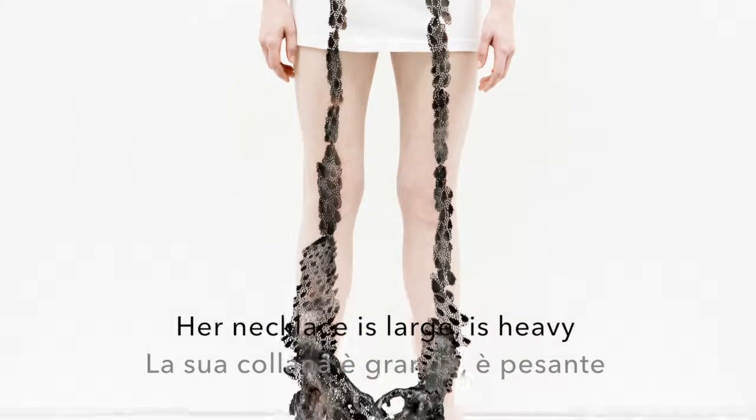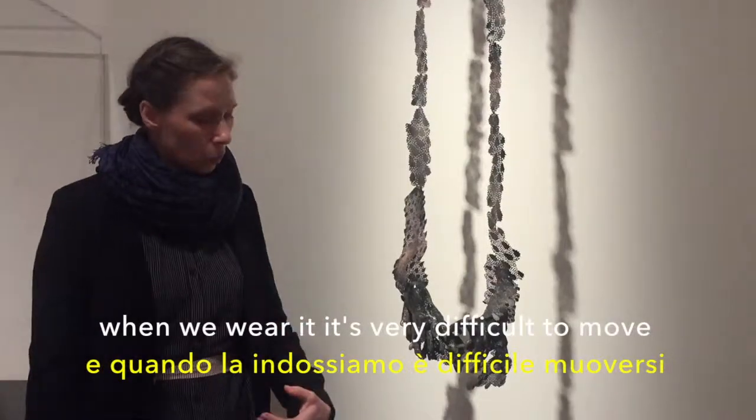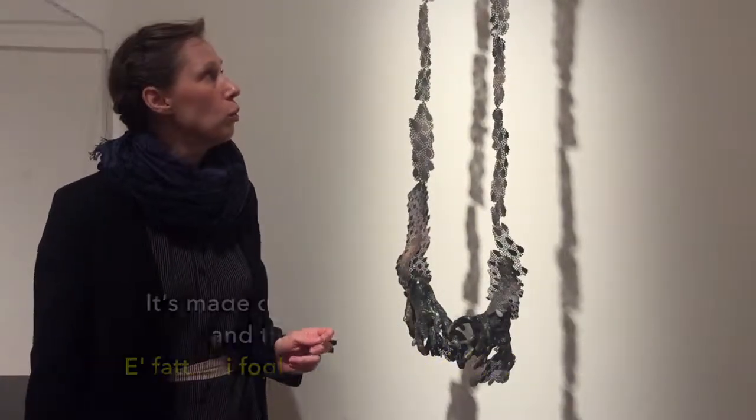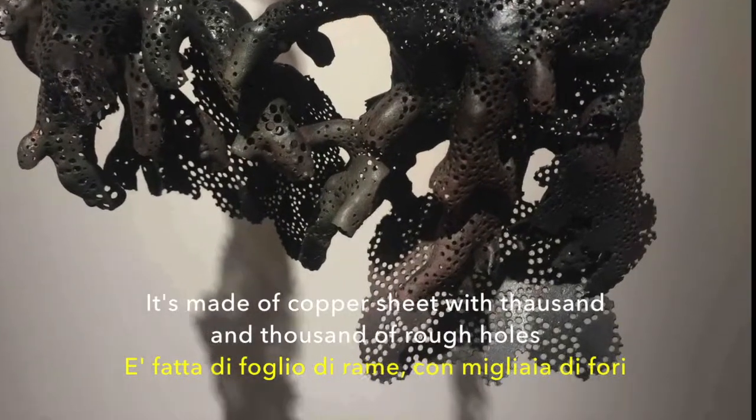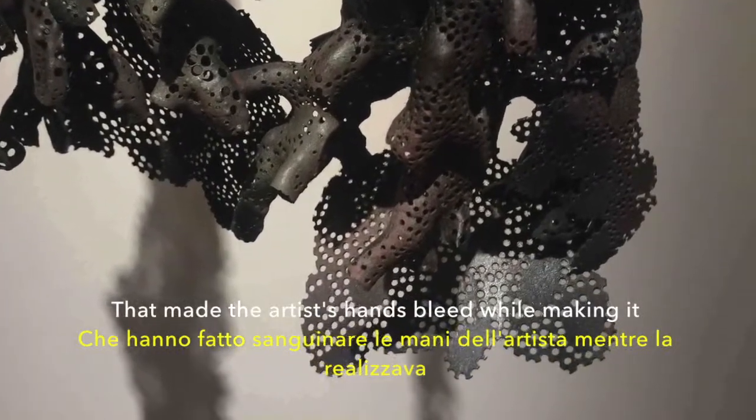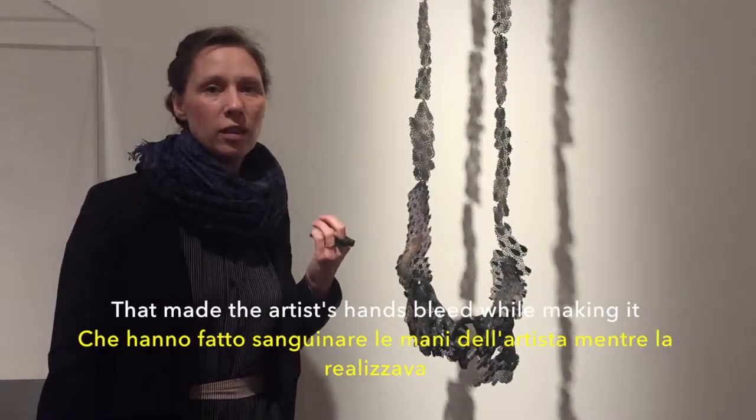The necklace is large and heavy, and when wearing it, it's very difficult to move. It's made from cover sheet with thousands of drilled holes that made the artist's hands bleed when making it.